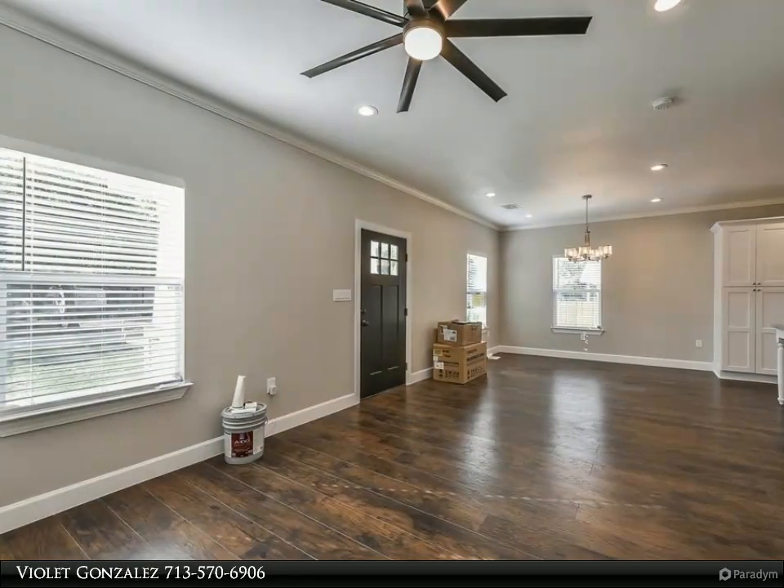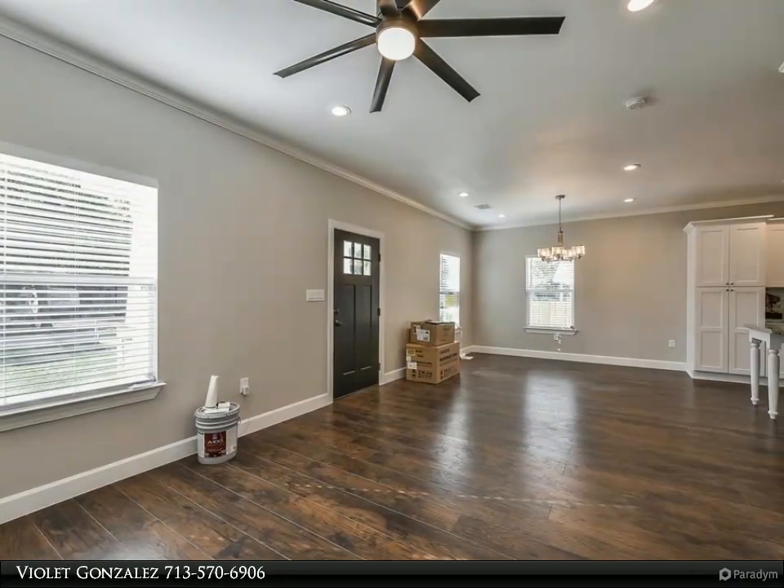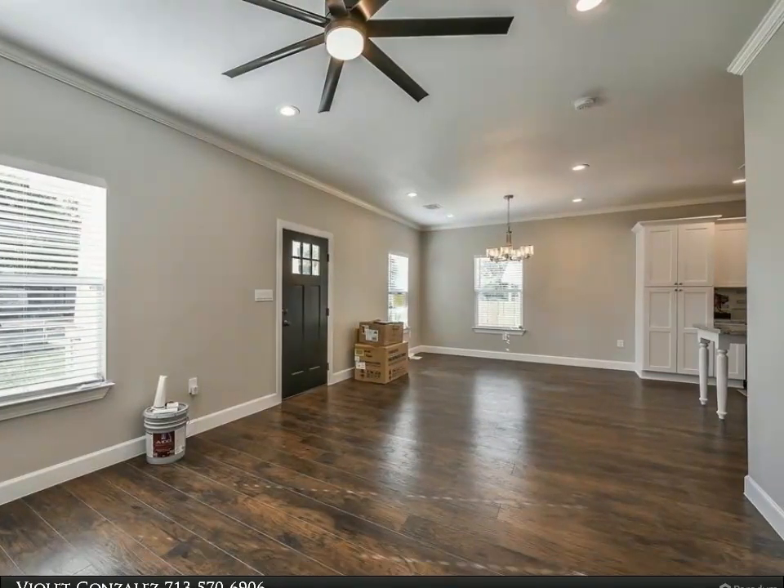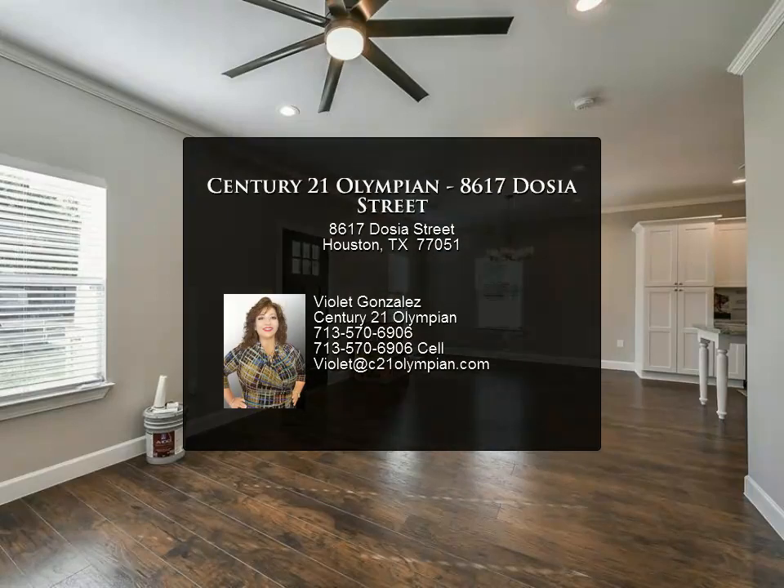You couldn't select a better location for living. Why are we waiting to make this house your home? Schedule your personal showing and let's make a deal. For more information, review the details below.